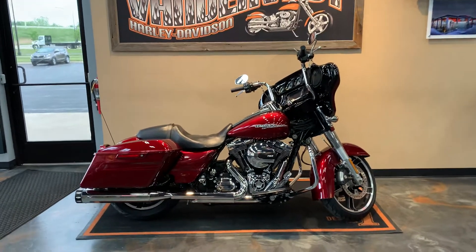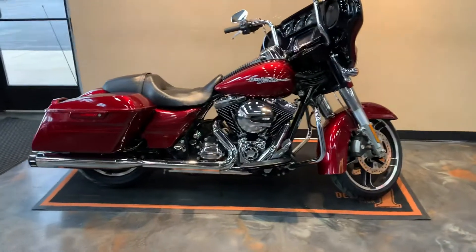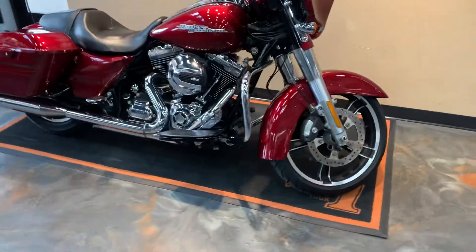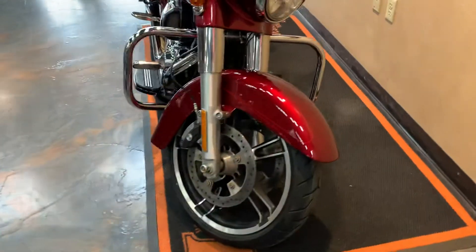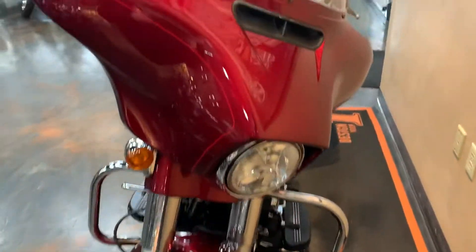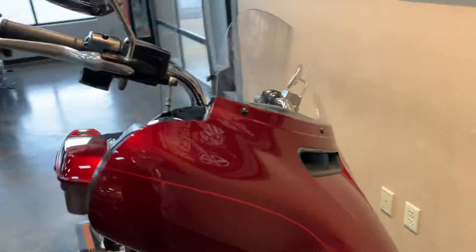Hello friends, Peter at Vanderbilt Harley-Davidson. I wanted to show you this new arrival. It's a 2016 Street Glide Special. Color is Velocity Red. Very clean bike — it does have some goodies on it of course.